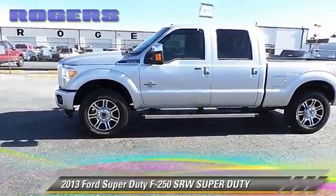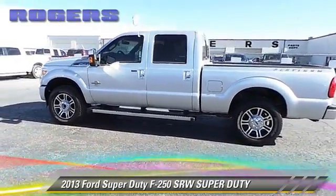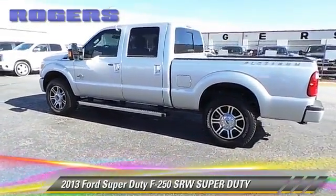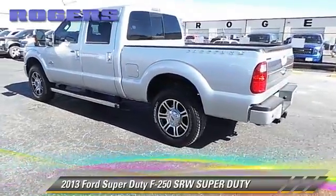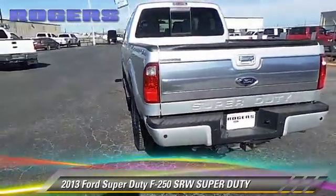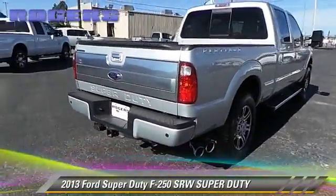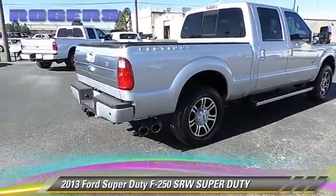The 2013 Ford F-250. This is a pickup truck with an automatic transmission. This pickup truck with fewer than 15,000 miles on the odometer is well equipped. This Ford features power windows, cruise control, and a sunroof.